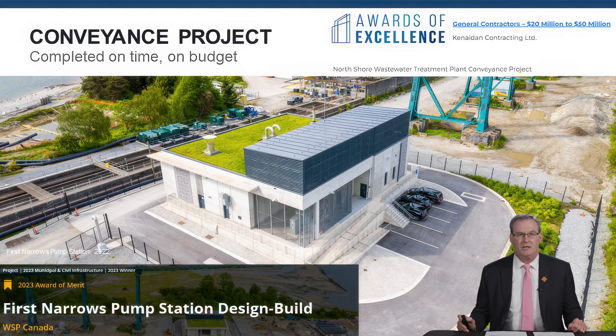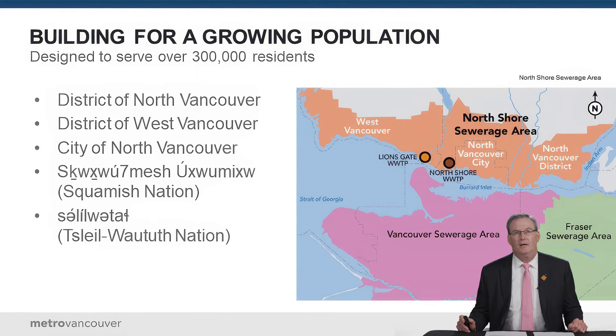The first two components — the North Shore Pump Station and the conveyance pipe that connects the two — were both completed on time and on budget, with the pump station winning major awards. The focus of the conversation now is on the one remaining component: the treatment plant, which is the work yet to be done.